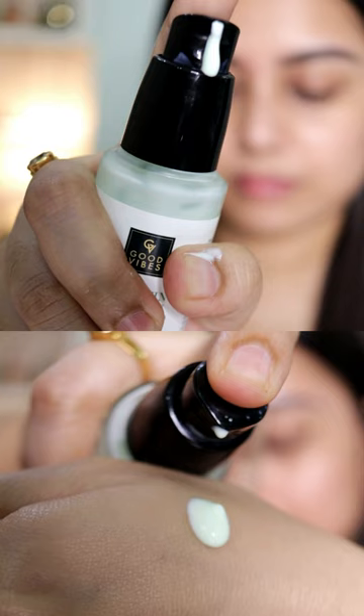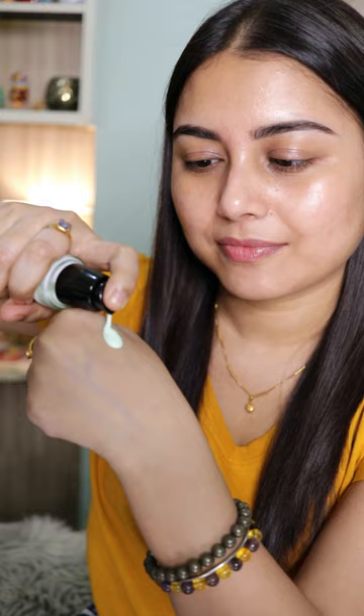It nourishes like a serum and protects like a sunscreen. It's very lightweight and soothing on the skin, and it's got aloe vera's cooling effect. Honestly speaking, this is hands down the best hydrating drugstore sunscreen I have tried so far. It blends into the skin in seconds and doesn't leave any white cast at all.